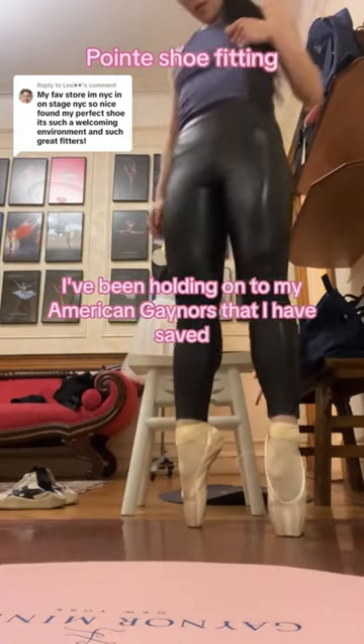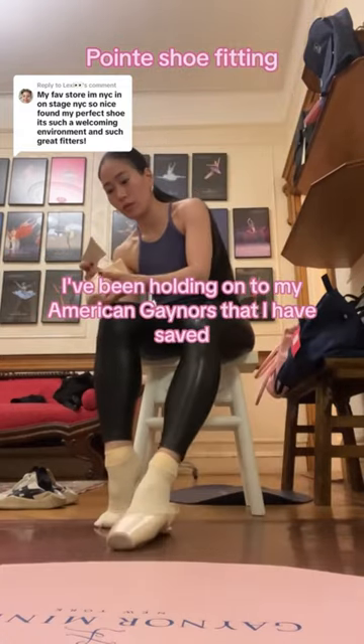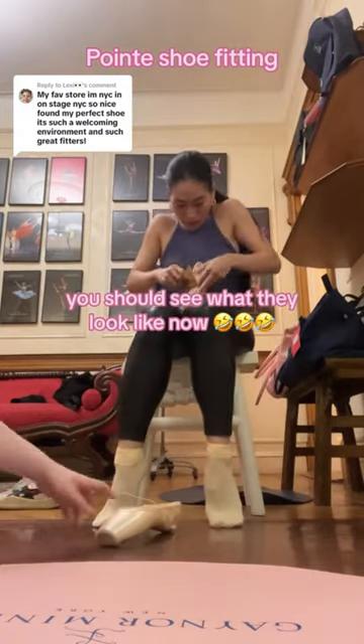The past two years I've been holding on to my American Gainers that I have saved up — patching them up, sewing them up. You should see what they look like now.